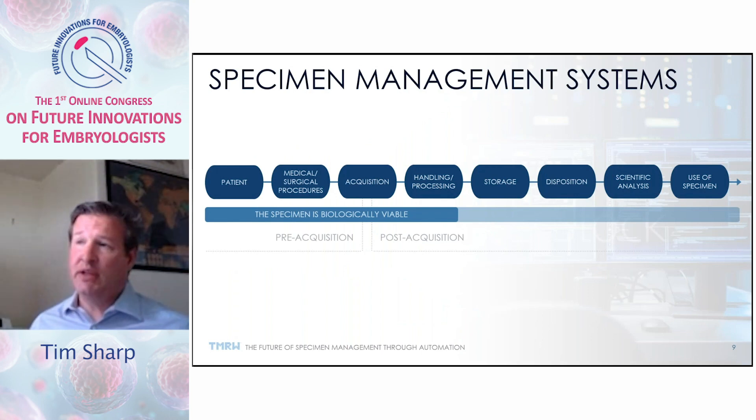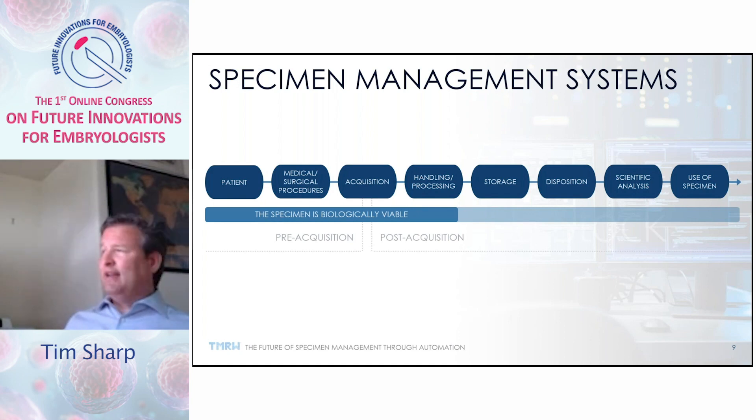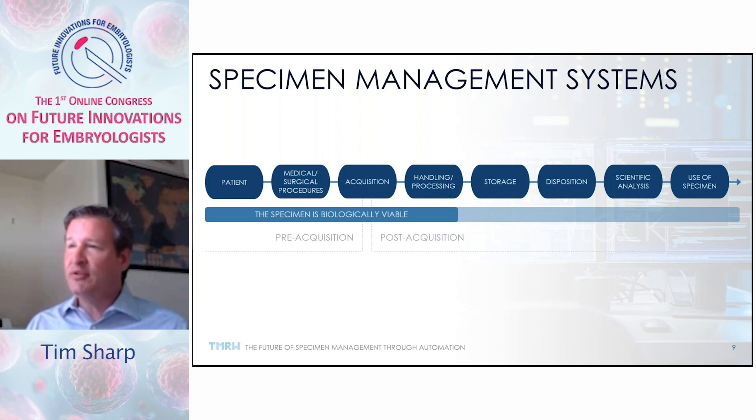Specimen management systems cover from the patient — collecting metadata associated with the patient — through the procedure by which the specimen was collected, then acquisition with application of a unique identifier so it can be traced throughout its life cycle, then handling, processing, storage disposition, scientific analysis, and ultimately the use of the specimen. The whole point is that a specimen management system focuses on the entire life cycle and allows you to have a complete understanding — a chain of custody, a chain of activities.